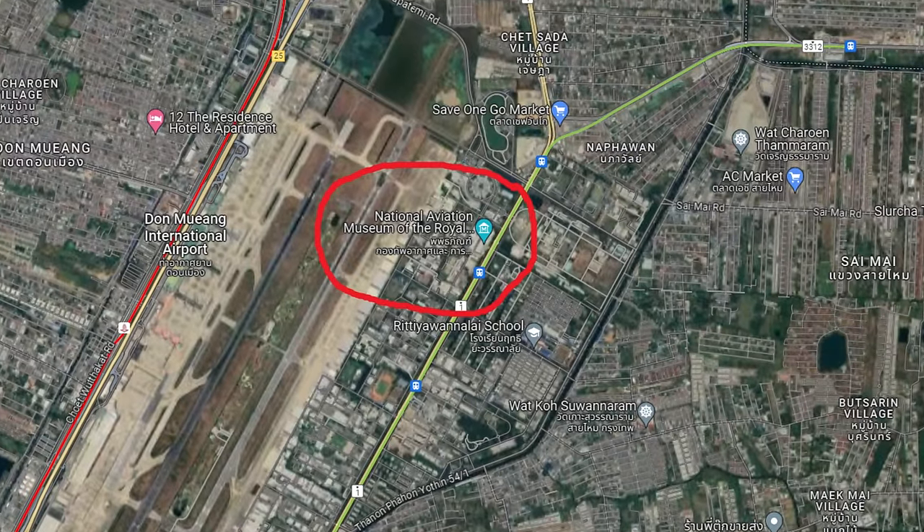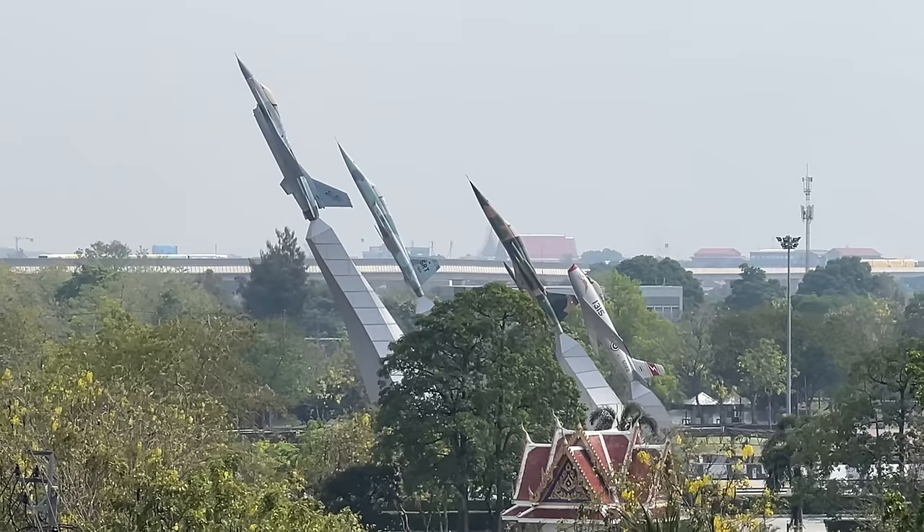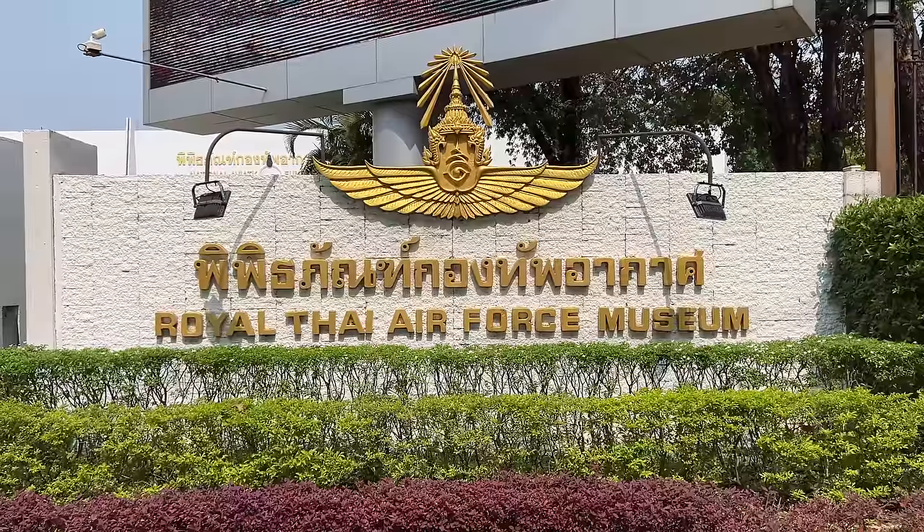Greetings from sunny Thailand! If you've been watching my channel for a while, you know how much I love machinery. Today I've come about an hour north of the city of Bangkok to the Royal Thai Aviation Museum. I'm so excited — let's go check it out.